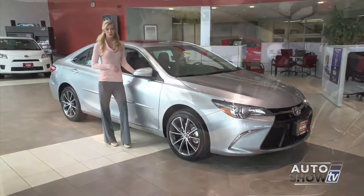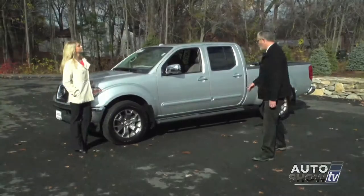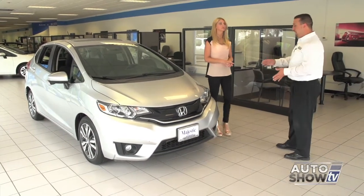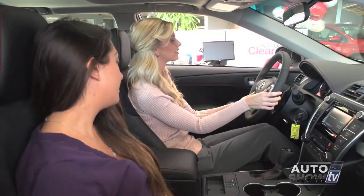Coming up next on Auto Show TV, our first look at the newly released 2015 Toyota Camry. Plus we stop by Anchor Nissan to check out the 2015 Frontier. We'll have some great deals in this week's Best Buys. Also, Casey at Majestic Honda shows us the next generation Honda Fit, and a trip to Ted's Auto Sales. All that and more, next on Auto Show TV.